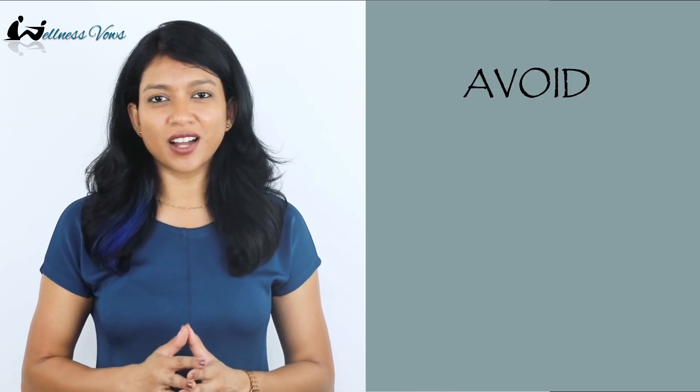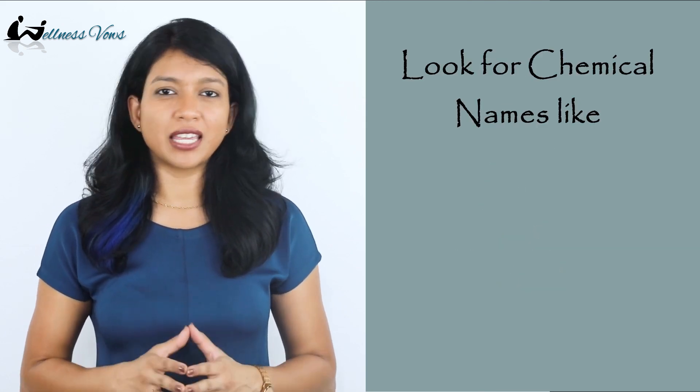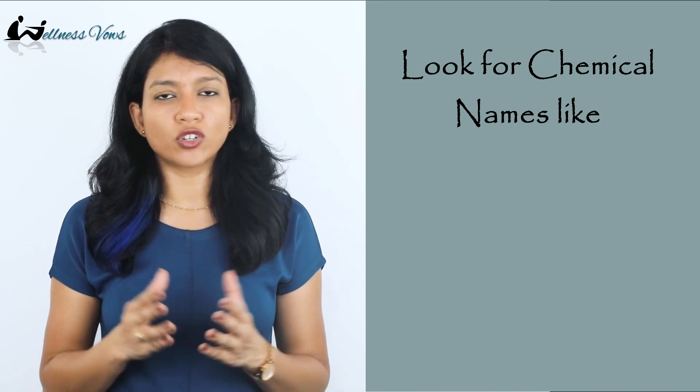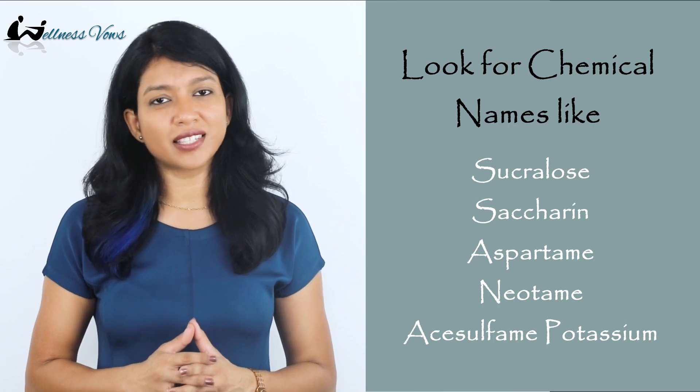Try to avoid artificial sweeteners like Stevia, Splenda, NutraSweet, and Equal. You can also look for chemical names in the ingredient list, which include sucralose, saccharin, aspartame, neotame, and acesulfame potassium. These are all artificial sweeteners to watch out for.